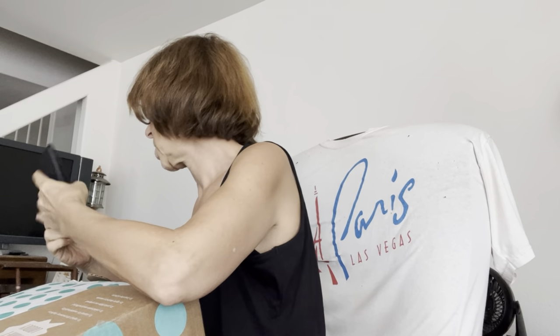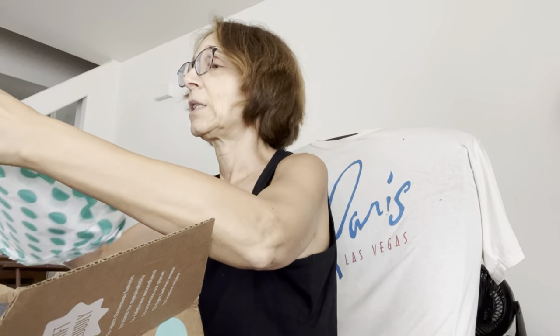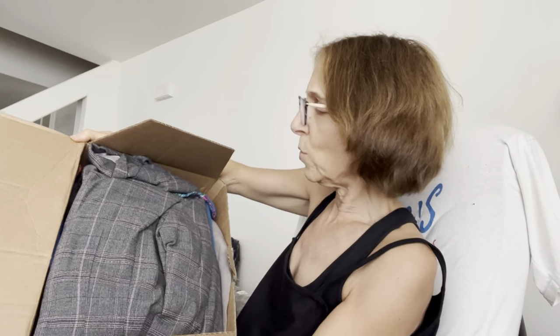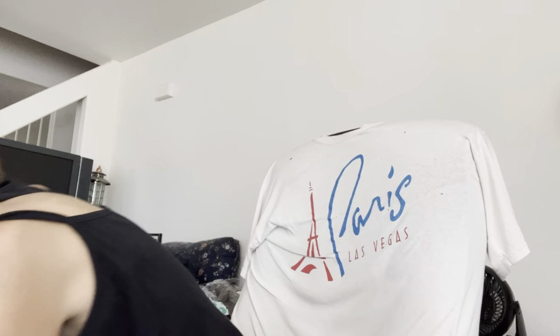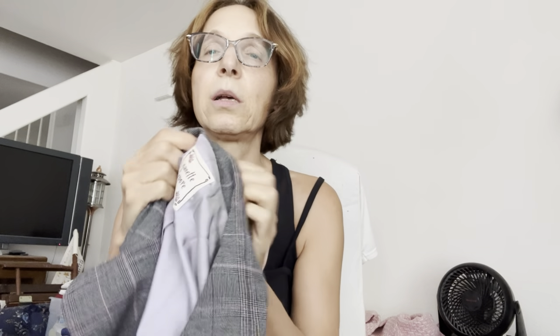The box came from Mechanicsburg, Pennsylvania — I thought it would come from Arizona and it would have arrived faster. Saving the tissue paper. I see something tweedy right away — it's a Nanette Lepore, size six.